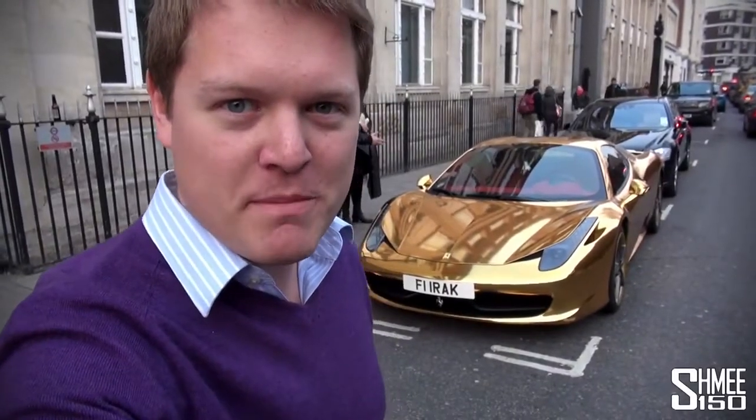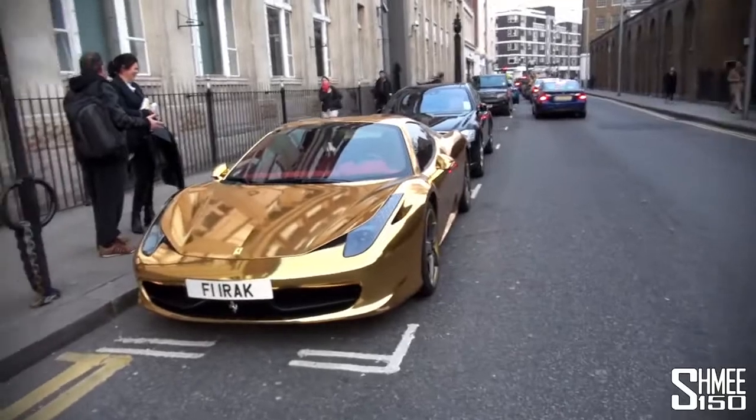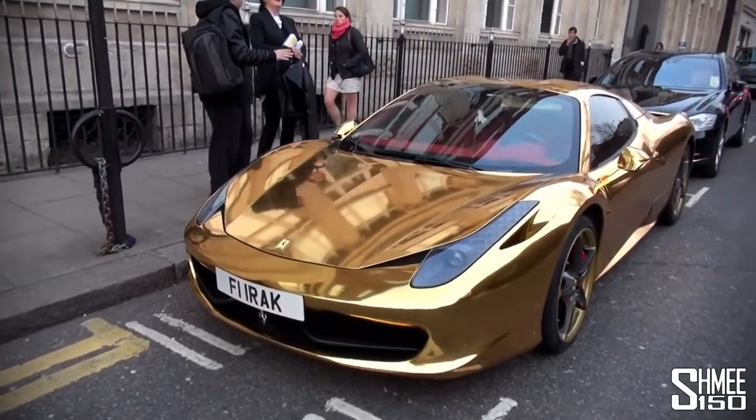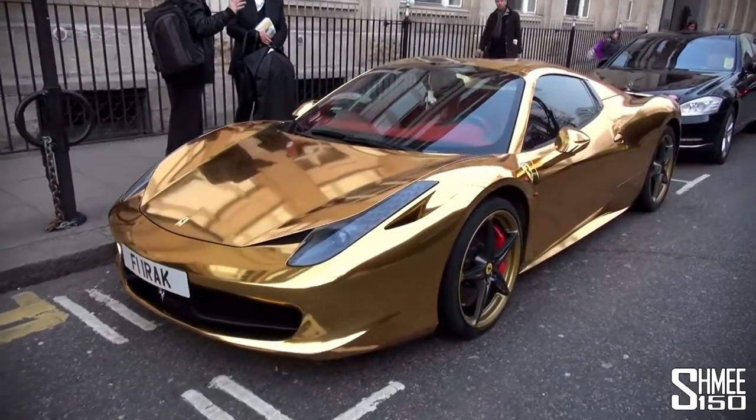Hi guys, I'm Shmee. I was just on my way back home through London when I stumbled across this. This is a Ferrari 458 Spyder — this particular car we've actually seen very regularly here in London. It used to be grey, and it's clearly now had a little bit of a makeover.